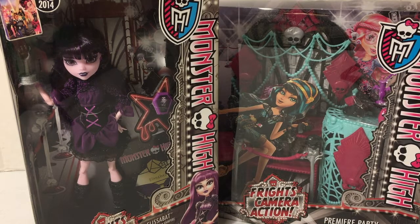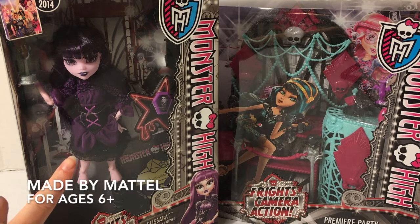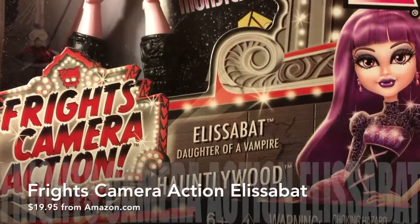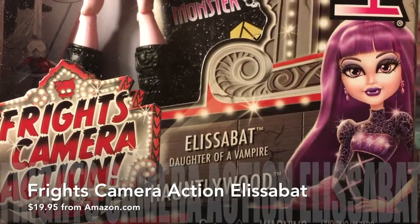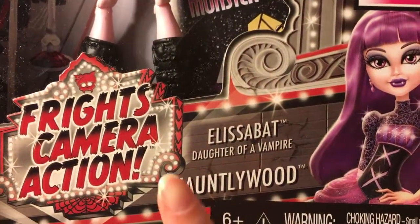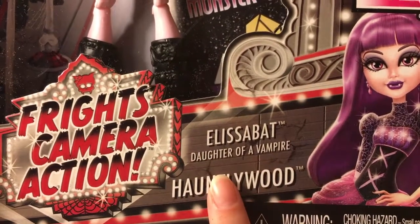In this video we have two items from the Monster High Frights Camera Action line: Elisabet and the Premiere Party playset. The Frights Camera Action storyline takes place in several different locations, one of which is Hauntlywood, where we meet Elisabet, the daughter of a vampire.